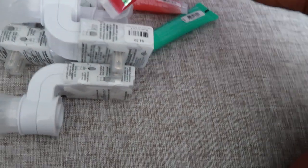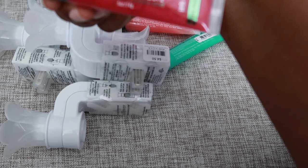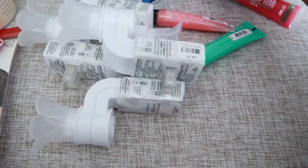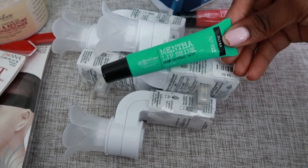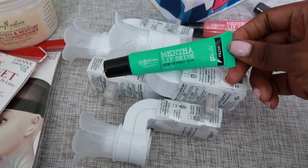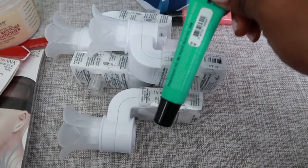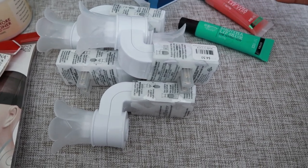I got these lip tints — I've never tried these before. This one is magenta mint lip tint, and then this one is pink mint. I've purchased these before — I buy them all the time, I've been out. If you like your lips to be moisturized and conditioned, these are the bomb. They are $7.50 each.